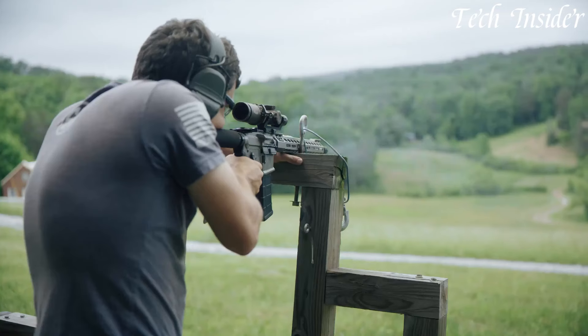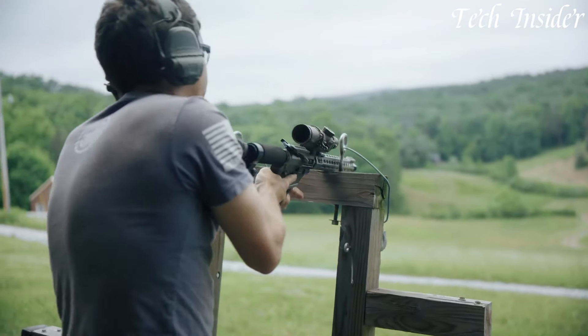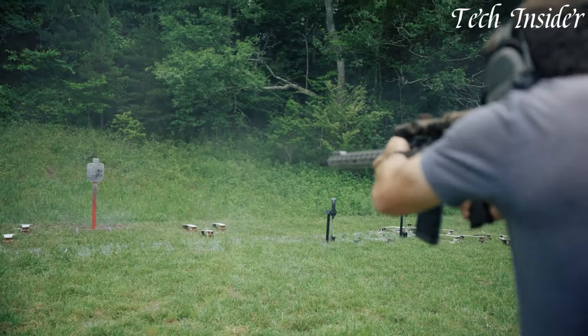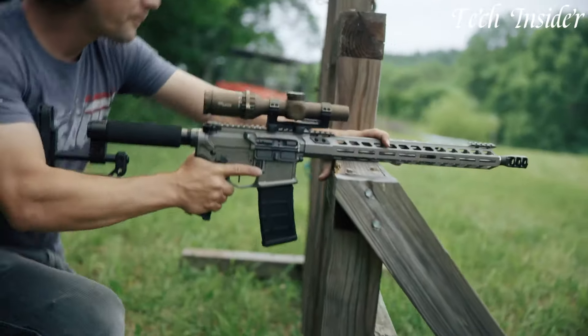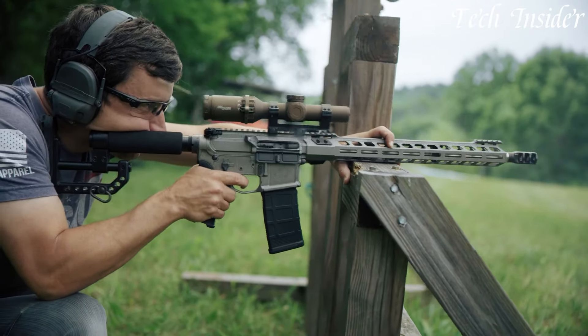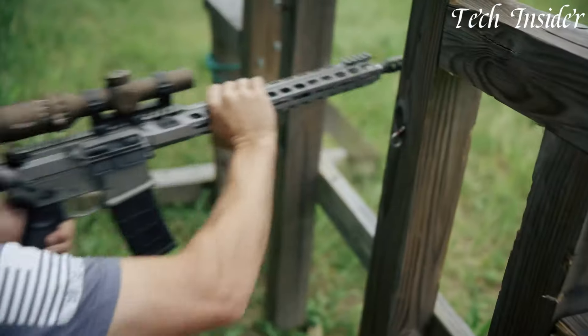The M400 DH3 offers exceptional accuracy and durability, ensuring consistent performance in various shooting scenarios. Its ergonomic grip and adjustable stock provide comfortable and intuitive handling, while the crisp single-stage trigger ensures precise shot placement.